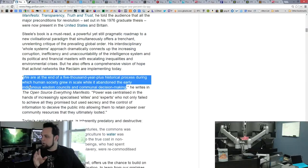One of the best ways to sum it up is his quote: 'We are at the end of a 5,000 year plus historical process during which human society grew in scale while it abandoned the early indigenous wisdom councils and communal decision making.' He's saying that with the open source method we can turn to a more pure way of living. We could probably make a totally separate video on this.